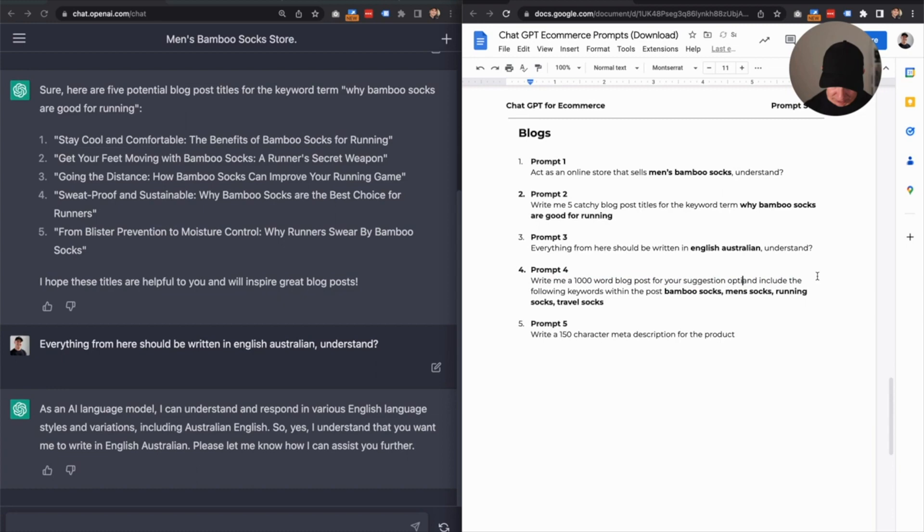I'm going to type in suggestion number five. The reason we do this is we're in the exact same chat as we were when we started and when we asked for those blog suggestions. So we can actually ask it to write something based on the title suggestion number that they've given us, and it's going to know what we're talking about.